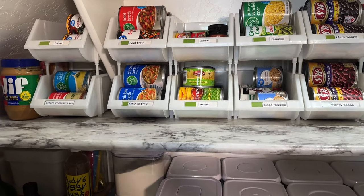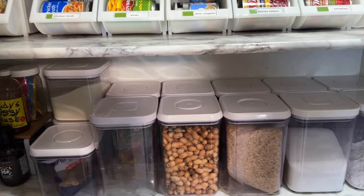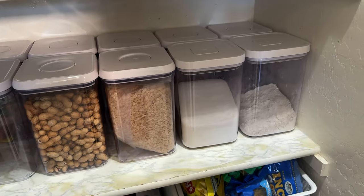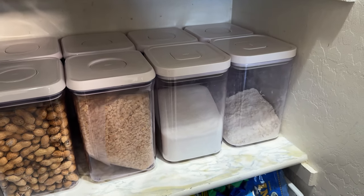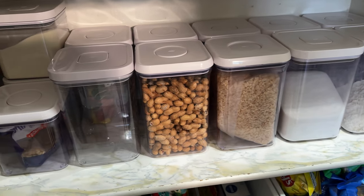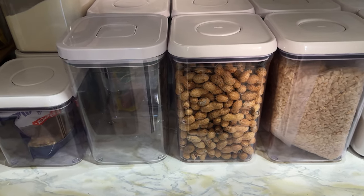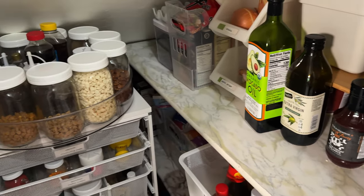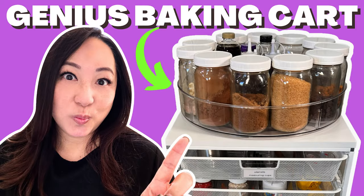Do you can? Do you like to put things in mason jars? Do you like to decant and put them into containers like these OXO ones? Do you like to bake? Like my daughter — we've always set up an area for her to bake. My husband loves peanuts, so when we go to the Asian store he likes to buy a lot of the raw peanuts. Along with the baking, we have a baking cart that I have a separate video for.